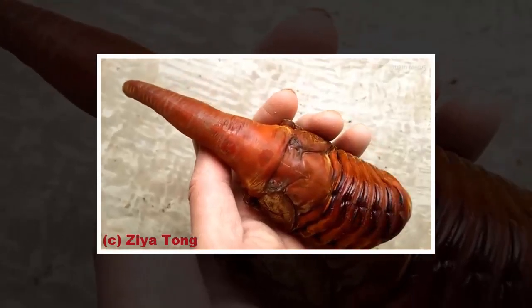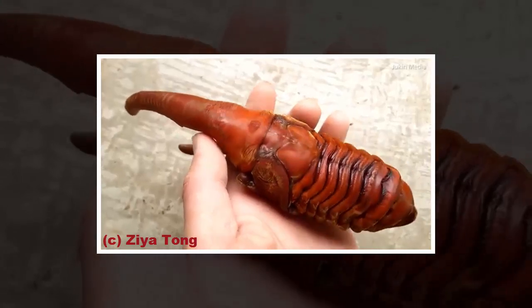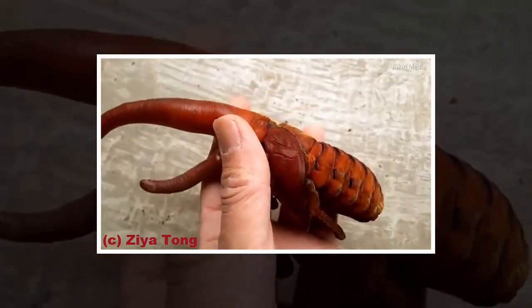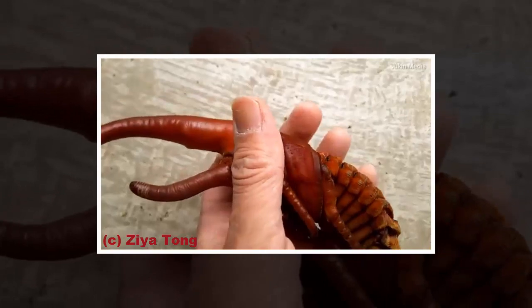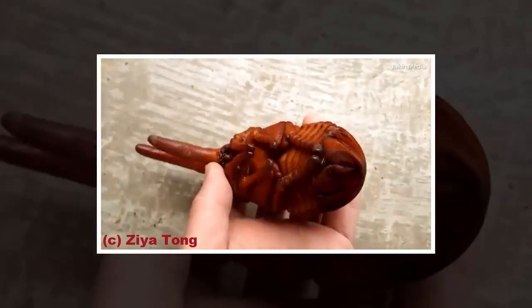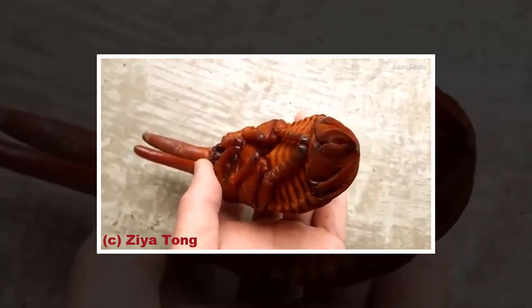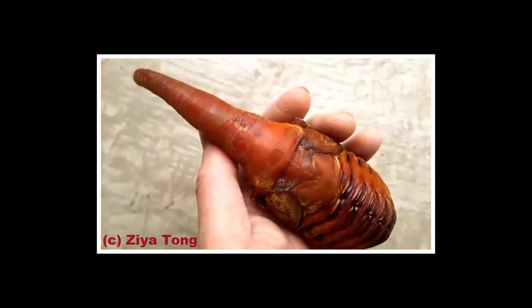It may look like a creature not of this world, but the Hercules beetle pupa is growing its exoskeleton inside of an alien-like cocoon. A Japanese insect enthusiast has shared footage of the third stage in the beetle's life, which is when the larva stays dormant for at least 18 months as it morphs into an adult, complete with elaborate horn-like pair of pincers.